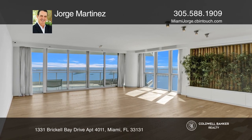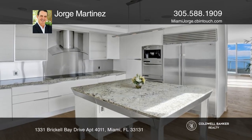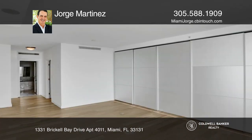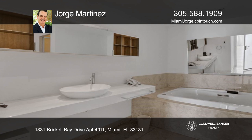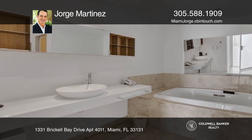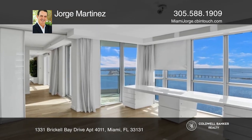Introducing Jade Brickell. Enjoy spectacular wide bay and ocean views from the spacious four bedroom, four and a half bath corner unit, floor-through unit with a private elevator, a spacious living and dining area with water views, and a modern kitchen with top of the line appliances.